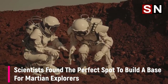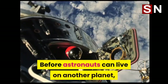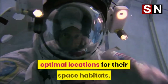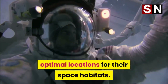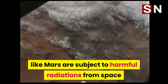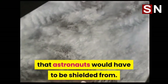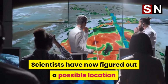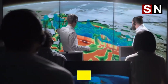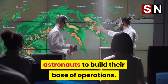Scientists found the perfect spot to build a base for Martian explorers. Before astronauts can live on another planet, scientists will have to figure out the optimal locations for their space habitats. Aside from being barren and uninhabitable, planets like Mars are subject to harmful radiations from space that astronauts would have to be shielded from. Scientists have now figured out a possible location that is subject to very low amounts of radiation on the Red Planet, making it a perfect spot for future astronauts to build their base of operations.